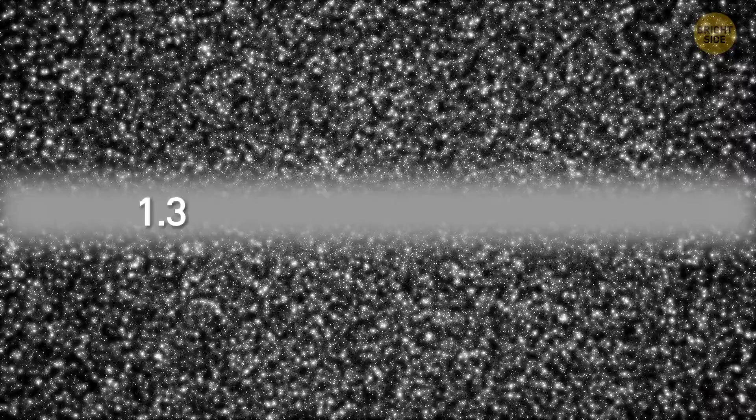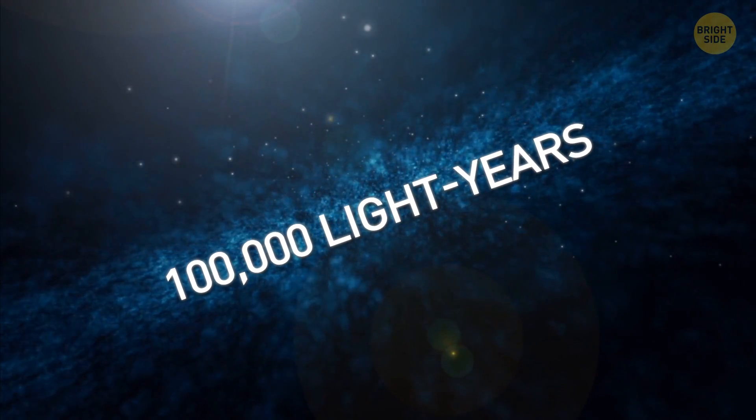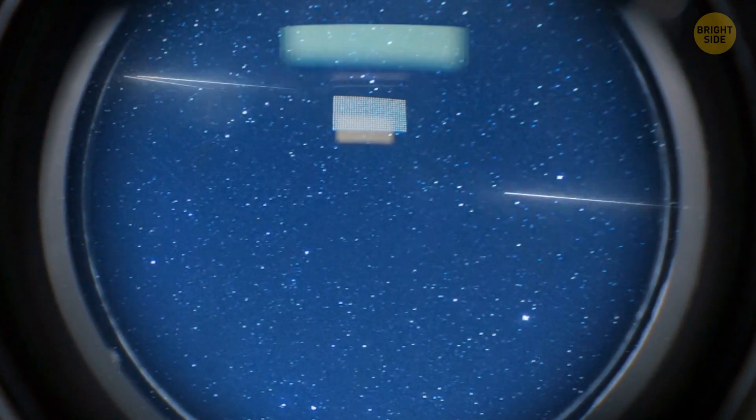This wall is simply gigantic, even on a cosmic scale — about 1.37 billion light-years long. To give you an idea of how large that is, the Milky Way is only 100,000 light-years wide. But you can't see this wall, even with the most powerful telescope.